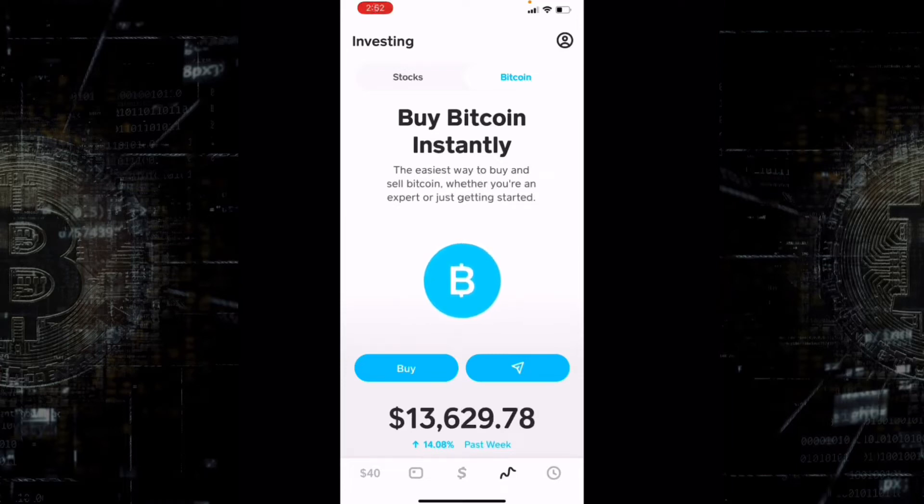Welcome back to another video on Bitcoin Daily. I'm Bitcoin Jay, and today we're doing something a little differently — I'm showing you guys how to buy Bitcoin on Cash App. I get this question a lot, so I wanted to cover the basics on how to get this set up, because it's actually a very simple process and an easy way to get Bitcoin without having to go through Coinbase or some other third party to turn your fiat into Bitcoin.